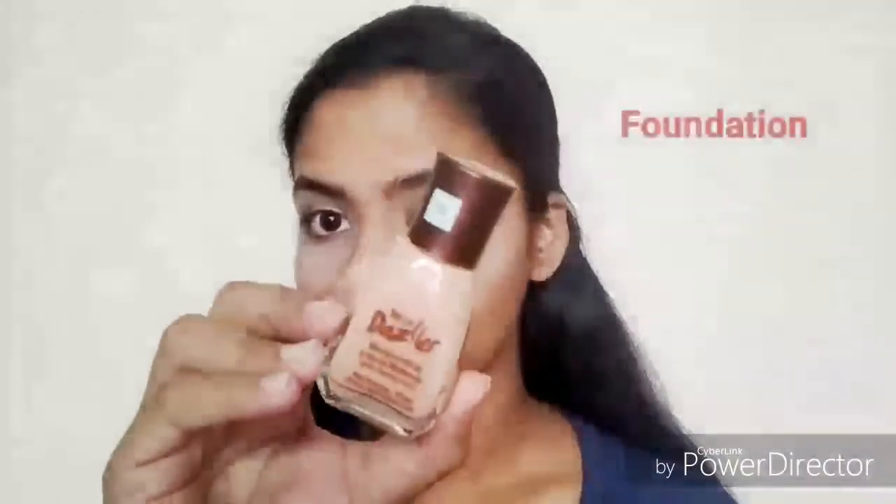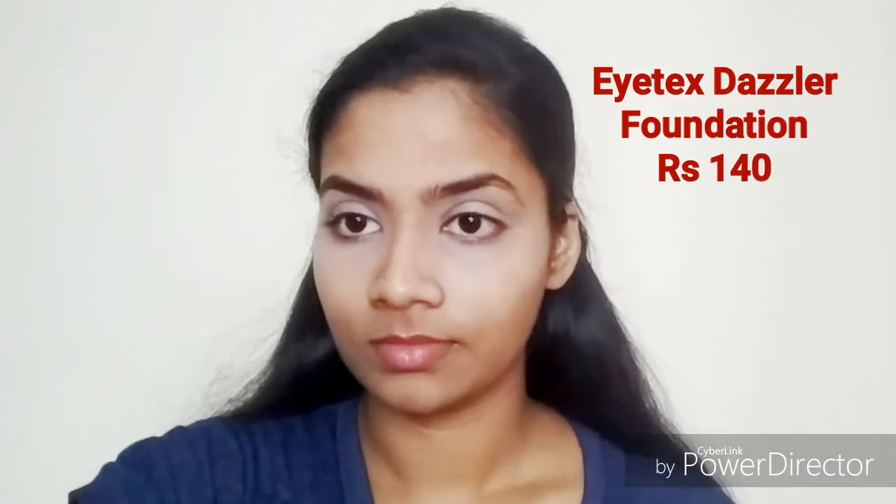Moving on to the foundation, I have the ITX Dazzler foundation, which was one of my main favorites. This foundation is priced at 140 rupees, gives you light to medium coverage, and it's like a daily-wear kind of foundation that gives you a dewy finish.